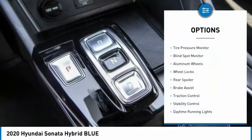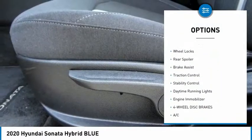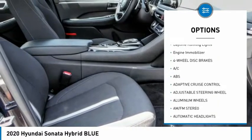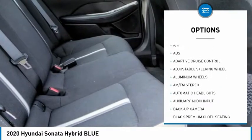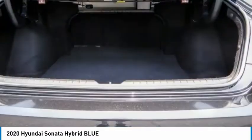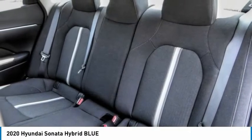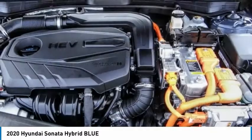Here are some of this vehicle's great options: tire pressure monitor, blind spot monitor, aluminum wheels, wheel locks, rear spoiler, brake assist, traction control, stability control, daytime running lights, engine immobilizer. Drive away with a great deal on this vehicle — call or stop in today.